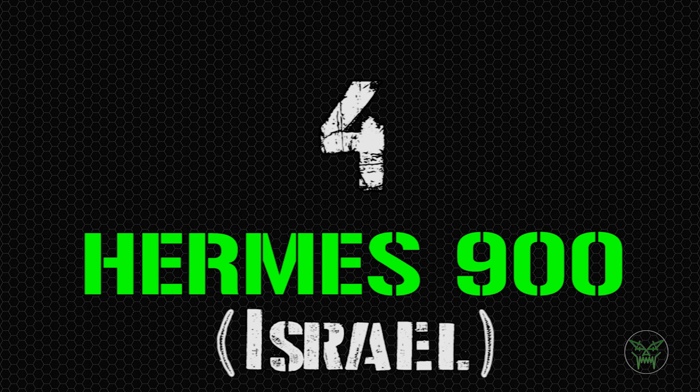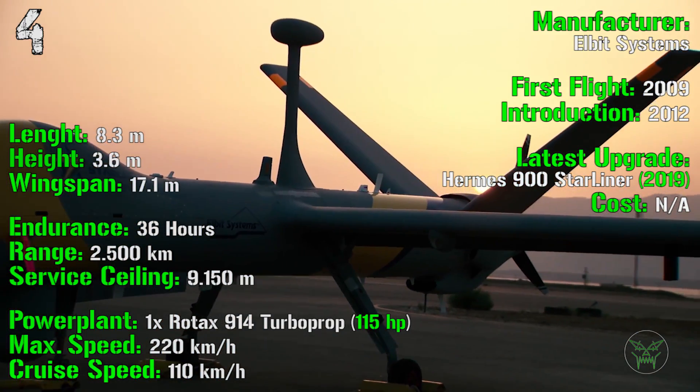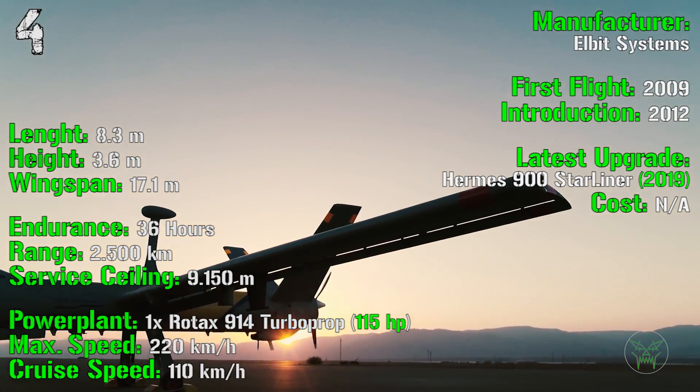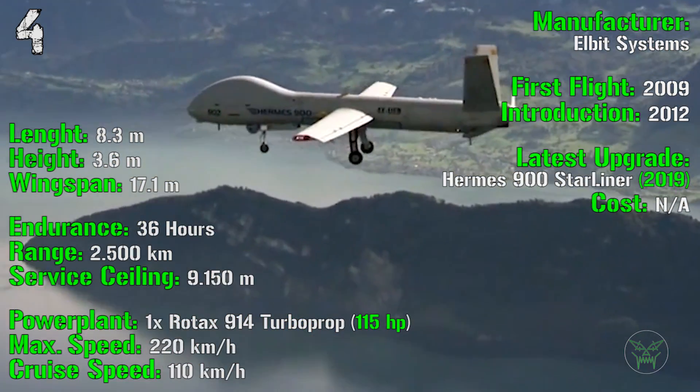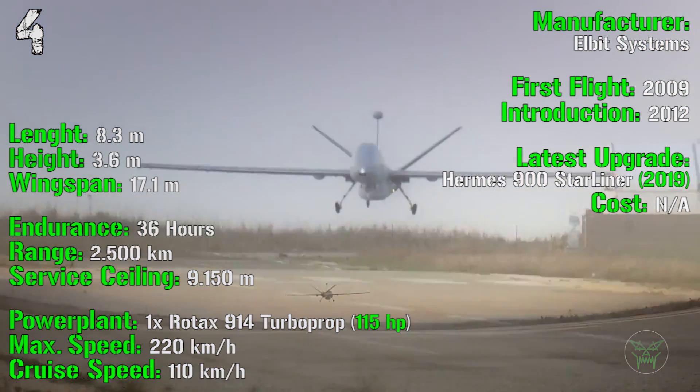At the fourth spot we have the Hermes 900, also from Israel. It was introduced in 2012 with the first flight in 2009. The latest upgraded version, the Hermes 900 Starliner, was introduced in 2019.